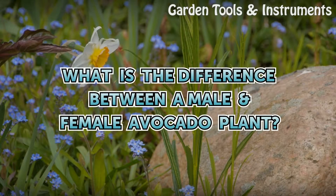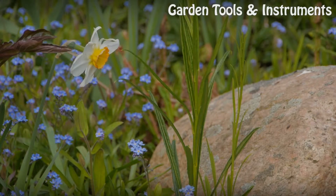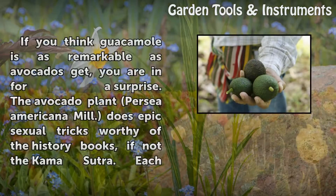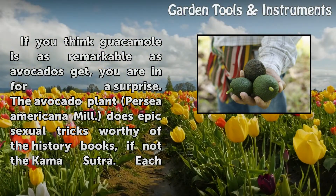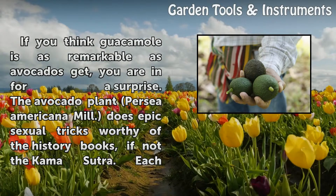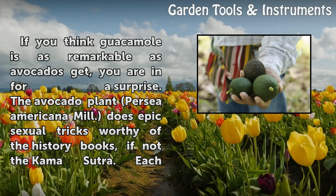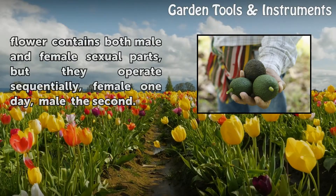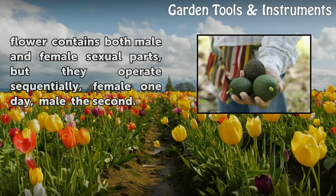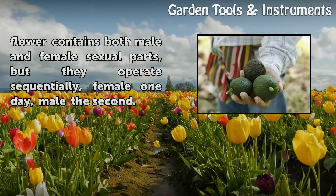What is the difference between a male-female avocado plant? If you think guacamole is as remarkable as avocados get, you are in for a surprise. The avocado plant, Persea americana Mill., does epic sexual tricks worthy of the history books, if not the Kama Sutra. Each flower contains both male and female sexual parts, but they operate sequentially — female one day, male the second.